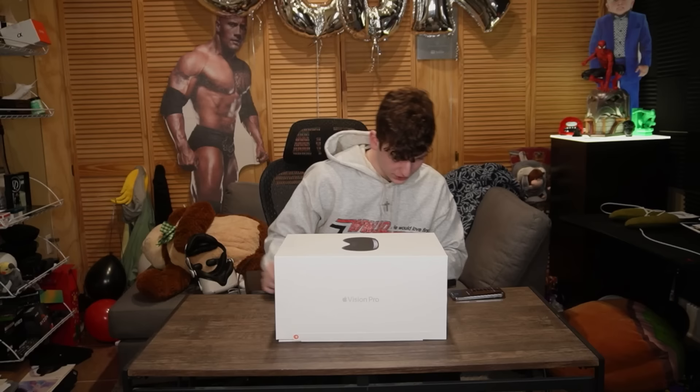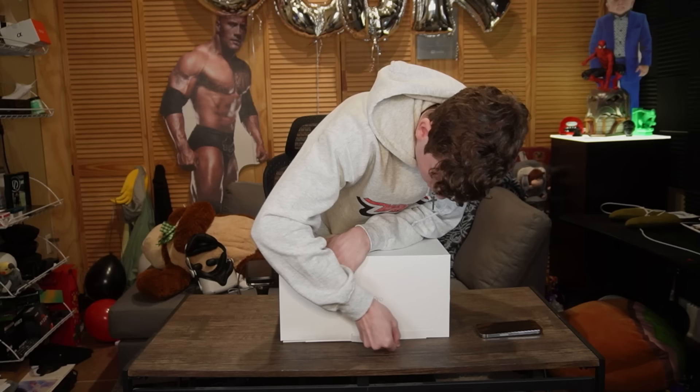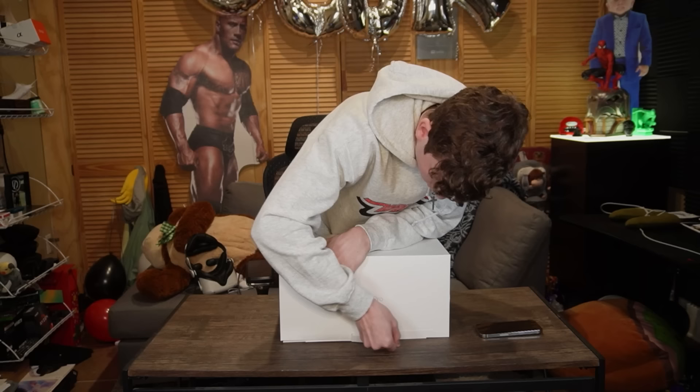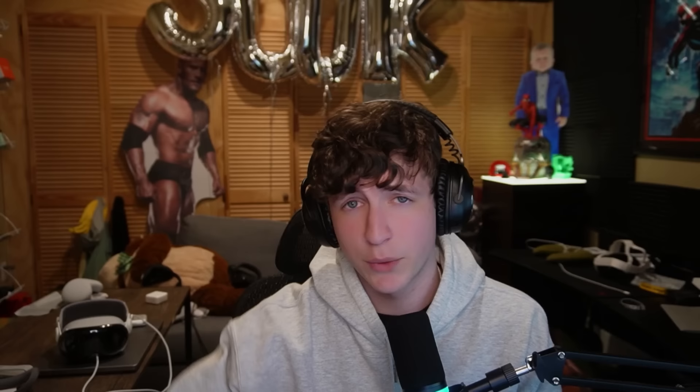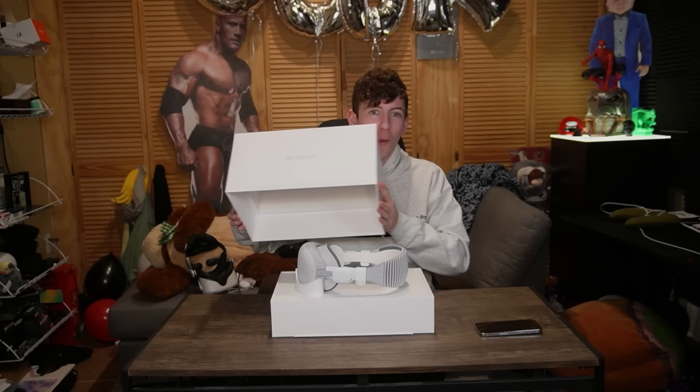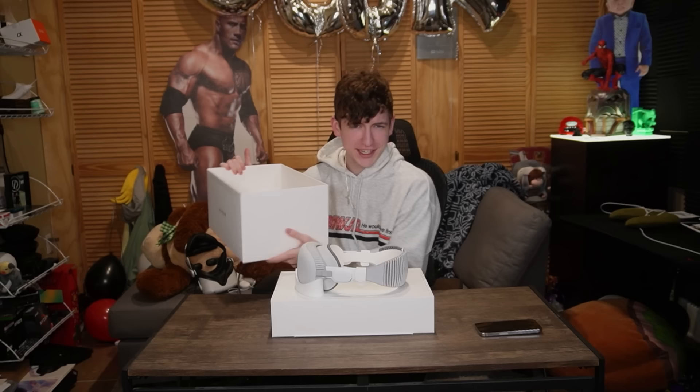It's time to unbox it. I start by peeling the two strips off the sides of the box — no tears, no nothing, just a perfect pull. I love Apple products. Then letting the rest just slide out. I'm pretty sure we just lift the lid. Look at this thing — it's got that nice unboxing smell. That probably sounded very weird, but if you know, you know.